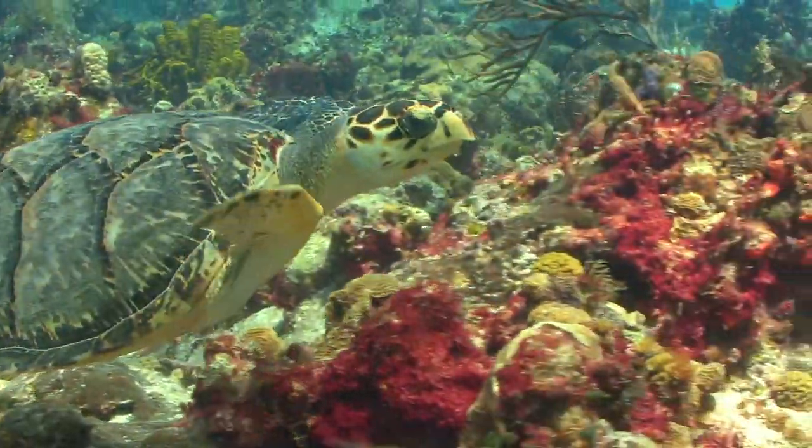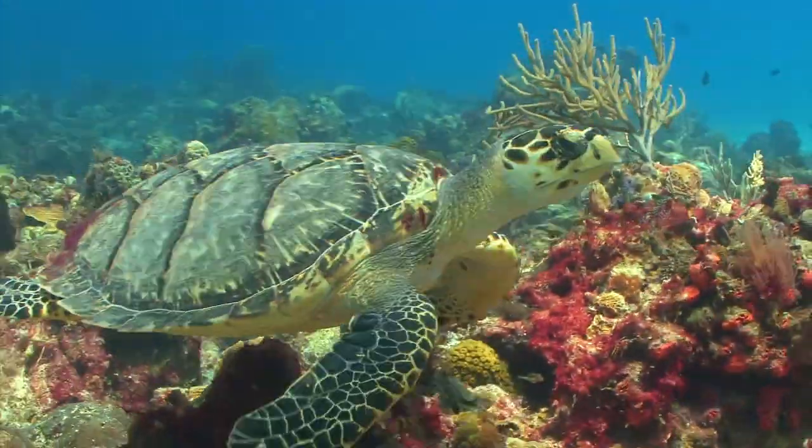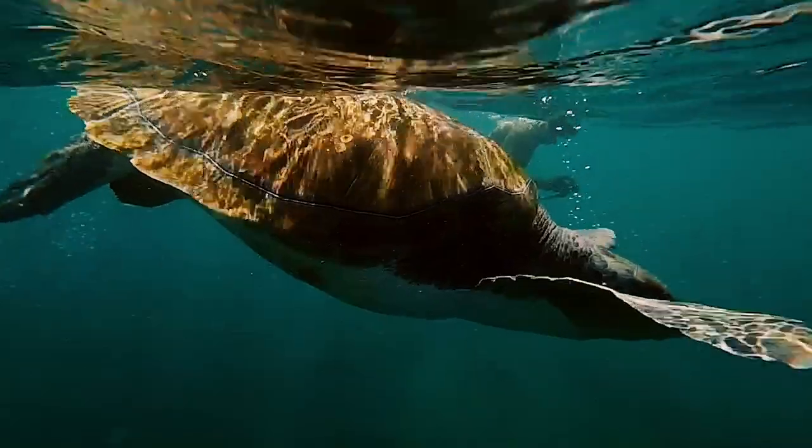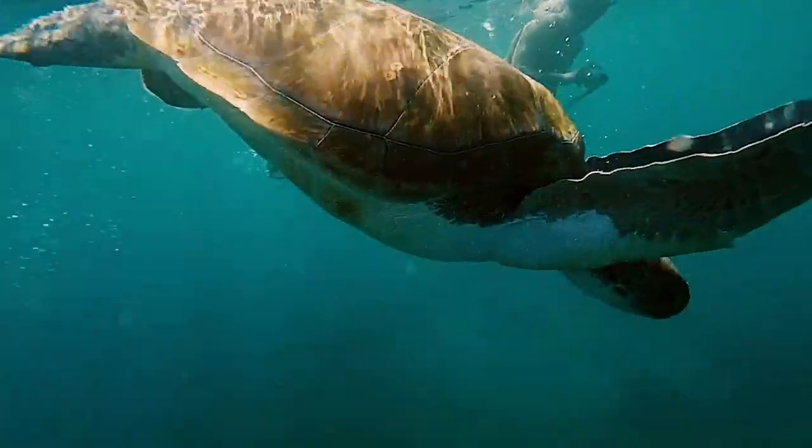There are seven species of sea turtles, and each one is a wonder in its own right, playing a vital role in the health of our oceans. Let's dive deeper and get to know each one of them a little better.